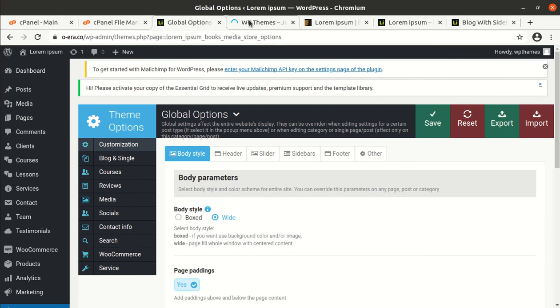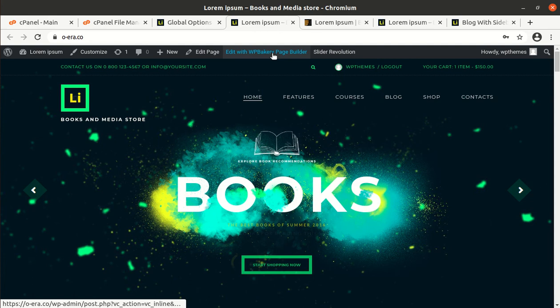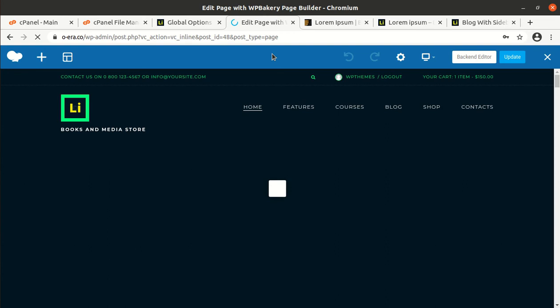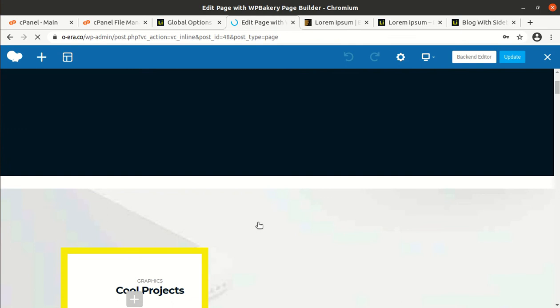Now I'll show you how to edit the content on a page. Let us take the home page as an example. Click on Edit with WP Bakery Page Builder. The front-end editor is loading up — it takes time, so I would rather advise you to use the back-end editor. The front-end editor is also simple but it takes time to load. You can choose either the front-end editor or back-end editor, but I recommend the back-end editor.